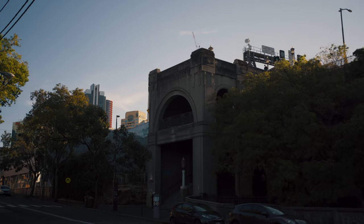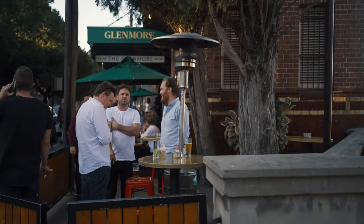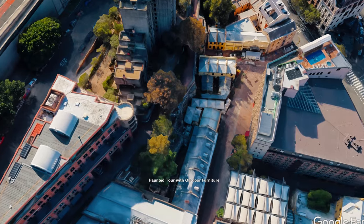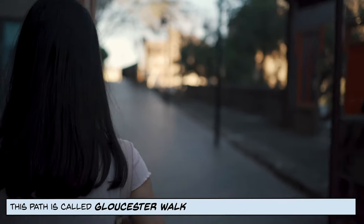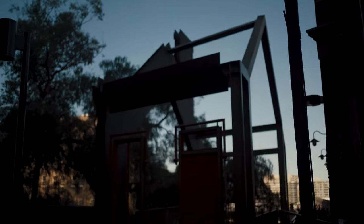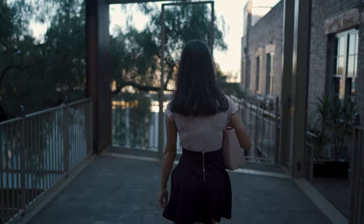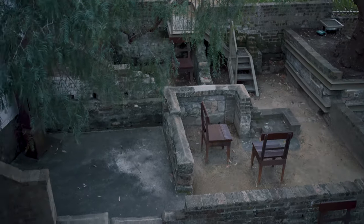We were just up there on that little tower looking out. If you come down past the Glenmore hotel and down these little stairs, there's a cool area we'll show you next. We just walked behind the Glenmore here, and this is probably the hardest one to find of all the locations in this video. It's like nostalgic, old fashioned, abandoned furniture that's just out in the open here.